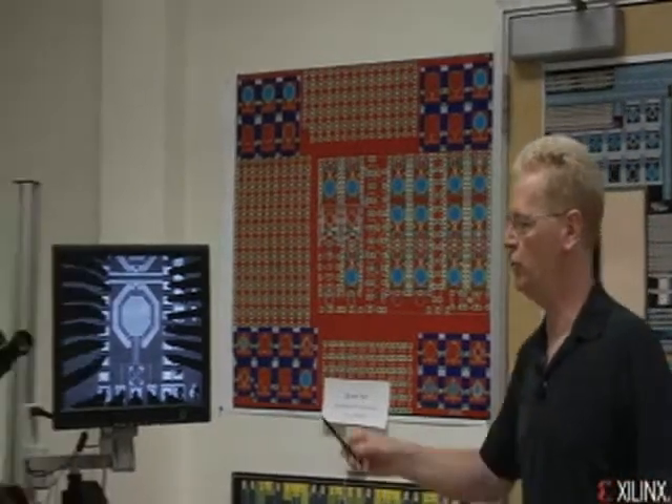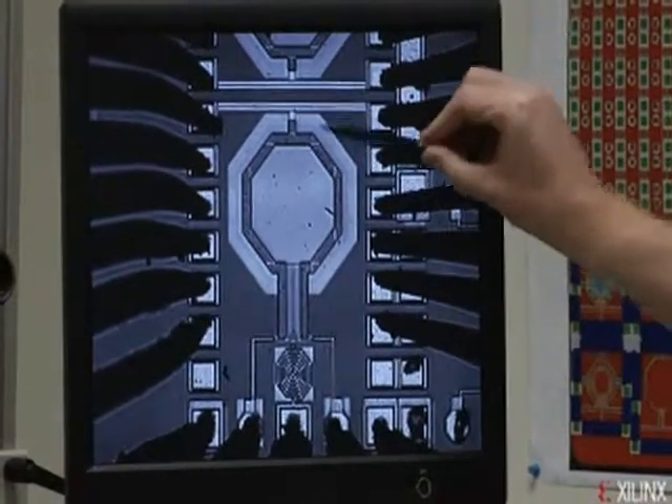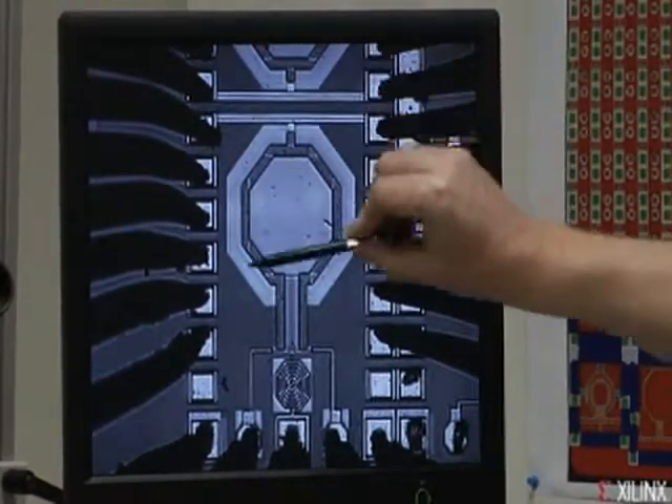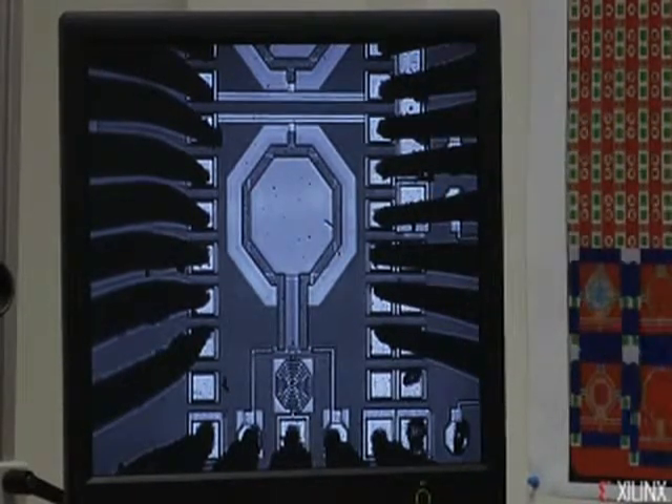Just looking at a plot doesn't tell us a whole lot, so we thought what we'd do is show you some devices actually being measured. Here you can see a spiral inductor. We've got some pads coming down that actually do the measurement, and then we have some drive circuitry around this.